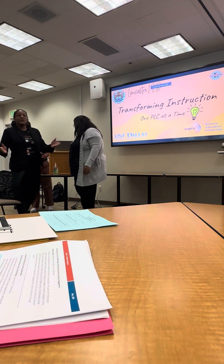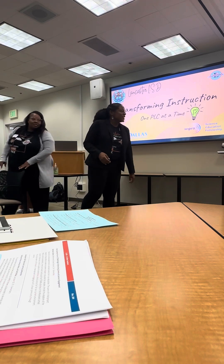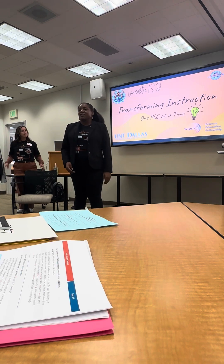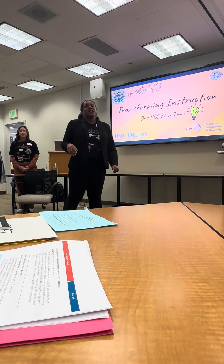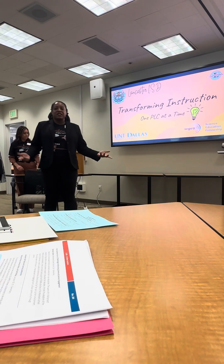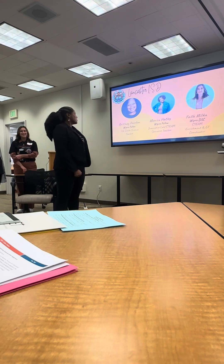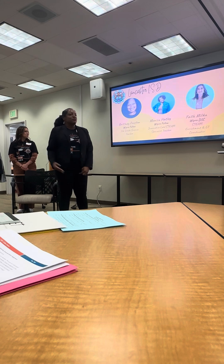Good afternoon or good morning. It's late in Dallas so I'm not sure what time it is. We come from the WEPRO Fellowship Program out of UNT Dallas, and today we're going to be discussing Transforming Instruction One PLC at a Time. We are located in Lancaster ISD. We are with the fabulous Brittany Preston, and she is a fifth grade science teacher at Pleasant Run Elementary and a WEPRO Fellow.